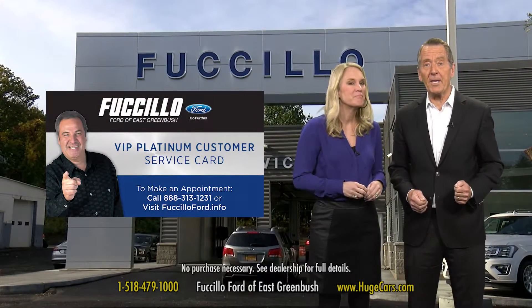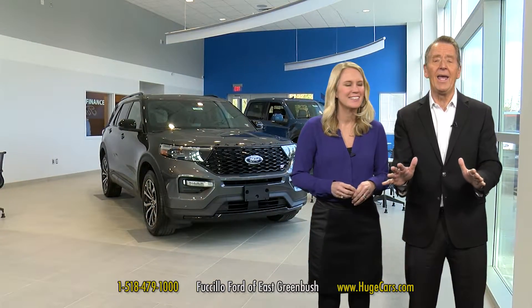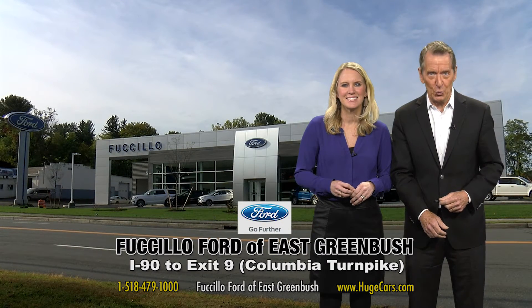Plus, you get our exclusive VIP Platinum Service Card. That's available to all customers, whether you purchase or lease from us or not. You can see all the great savings at hugecars.com and see our all-new facility. It's huge. Thank you.